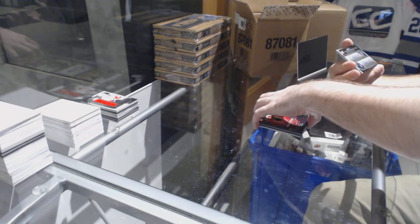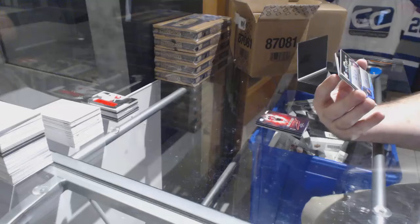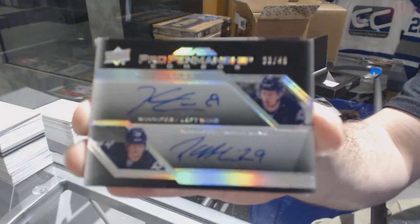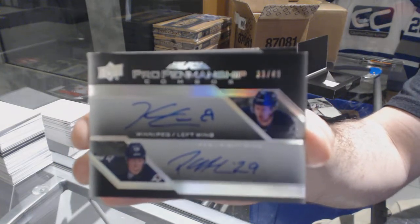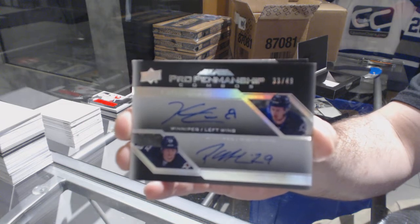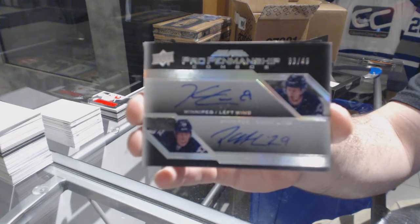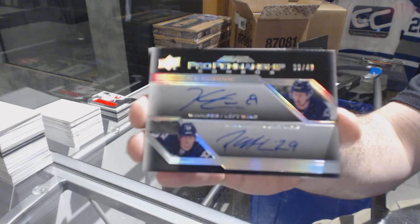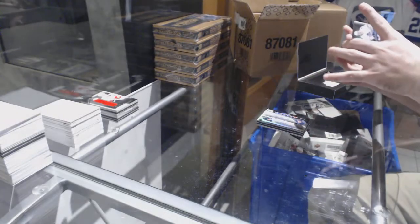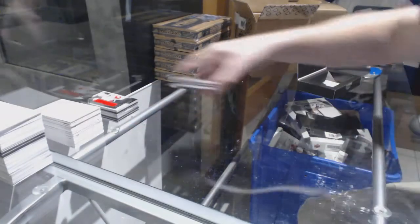Oh, that's a big one! Number 249 pro penmanship dual autograph for the Jets — Kyle Connor and Patrik Laine. That's one we haven't seen in a long time, if ever. Connor-Laine dual auto, that is sexy! And for the Maple Leafs, Kasperi Kapanen jersey.